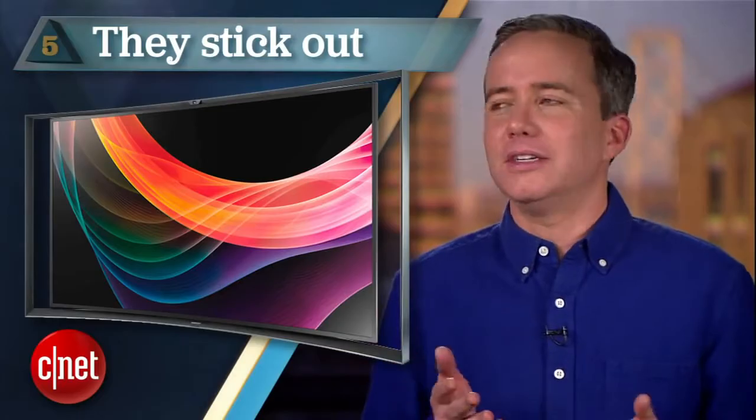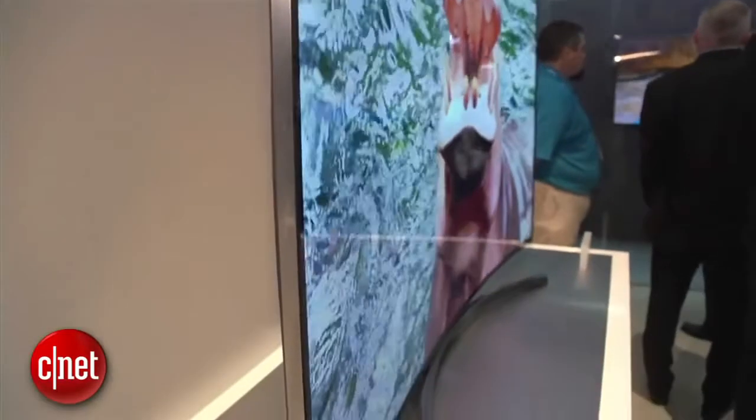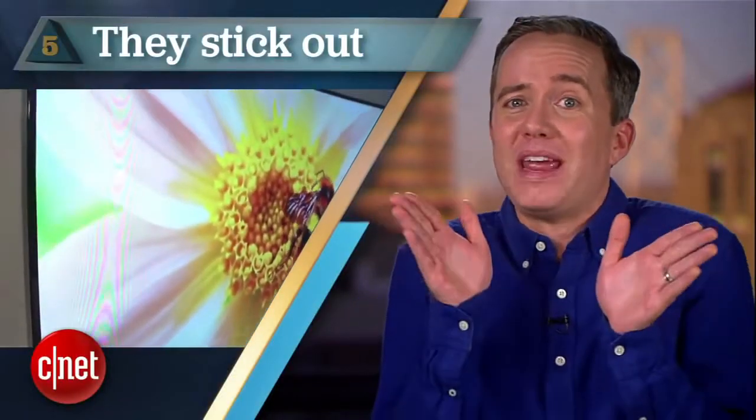Starting things off at number 5: they stick out. I mean they literally stick out. Just when we finally got some affordable and possibly thin TVs that can blend right into your wall, now all of a sudden we're supposed to be cool with TVs that have wings. It's creepy. It's like the TV's coming in for a hug. I need boundaries.